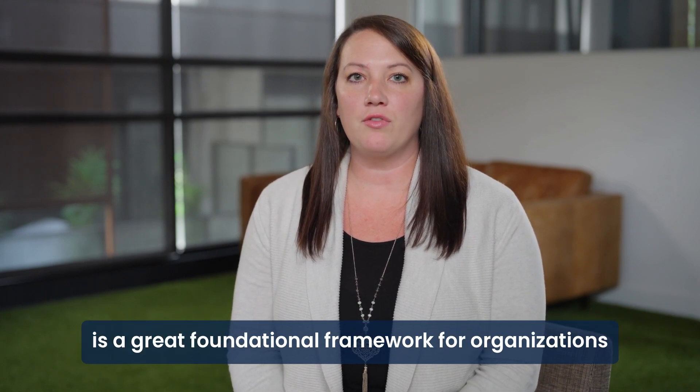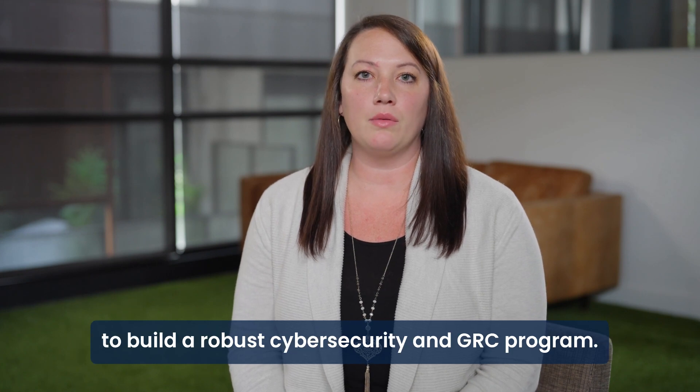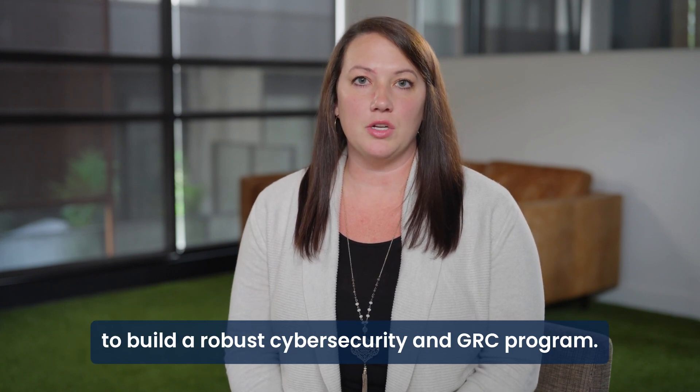Hi, Heather here. NIST-CSF, or the NIST Cybersecurity Framework, is a great foundational framework for organizations to build a robust cybersecurity and GRC program.